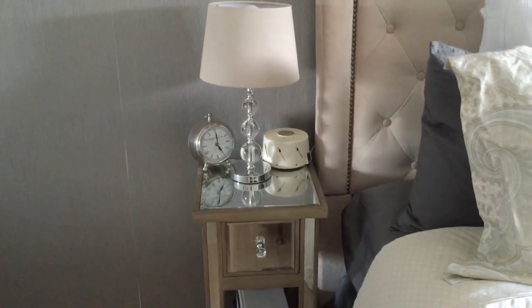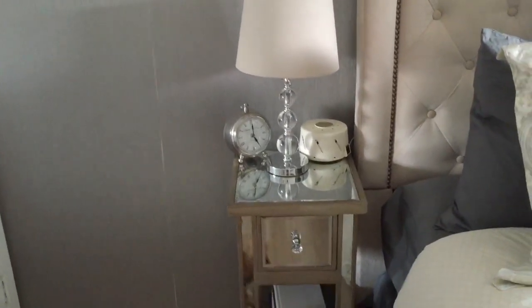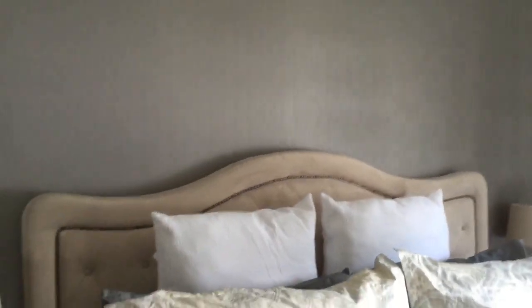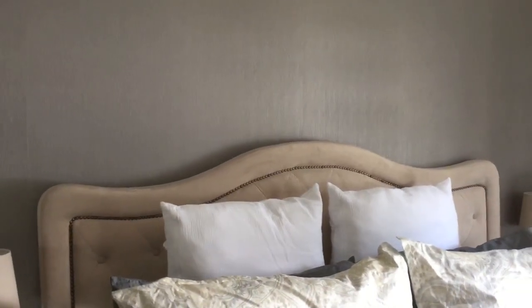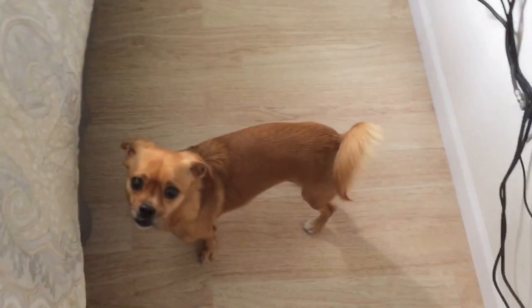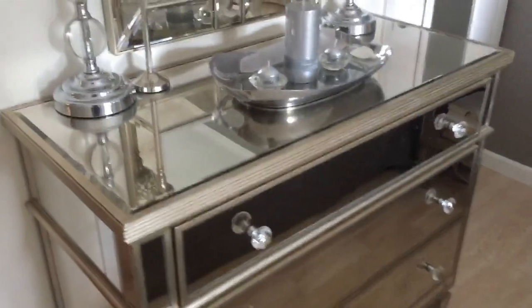The lamp shade I got from Bed Bath and Beyond, and that little old-fashioned clock is from HomeGoods, of course. We put wallpaper up as an accent wall — if this room were bigger I'd have loved to go all the way around, but it would make it too dark and the space is already limited. And these are the new floors.